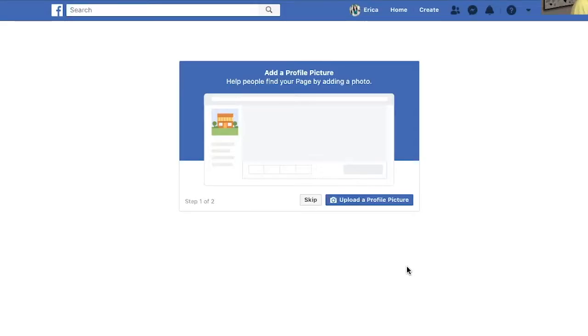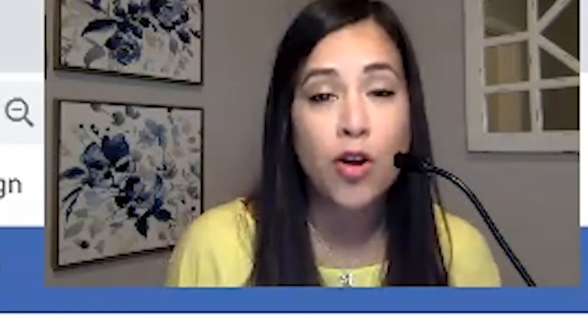The next couple of steps are going to prompt you to add a Facebook business profile picture and a cover photo. Make sure that both of those photos truly reflect who you are, what you do, and how you help people. If you have a logo for your company, use that as your profile picture. The cover photo can be a really pretty graphic with some text on it that shares a little bit more about who you are, what you do, and how you help people.